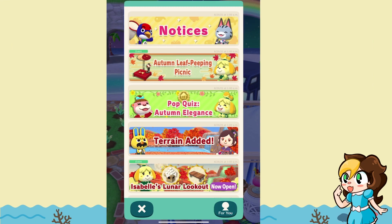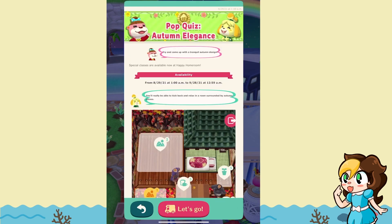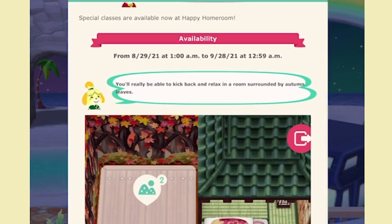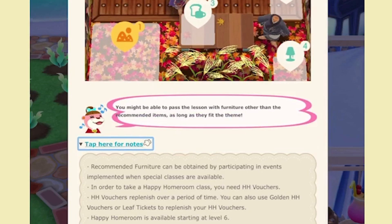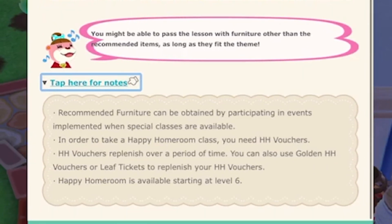The next notice is the Pop Quiz Autumn Elegance, which relates to the Happy Homeroom. There are new special classes in the happy homeroom available for September, starting from the 29th until the 28th. You'll be able to kick back and relax in a room surrounded by autumn leaves. You can pass the lesson with furniture other than the recommended items as long as they fit the theme, though it typically won't be perfect without the recommended ones. Some events in happy homeroom require special cookies you can pay for, or you can use leaf tickets instead. You need happy home vouchers to take a class, and they replenish over time — you can also use a golden happy home voucher or leaf tickets to replenish them. Happy homeroom is available starting at level 6.